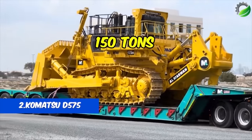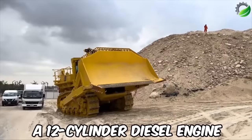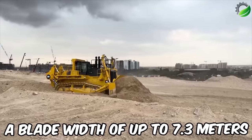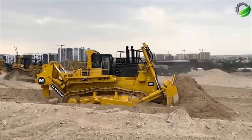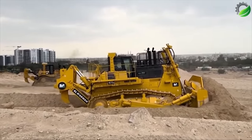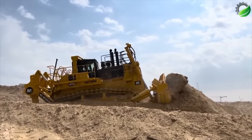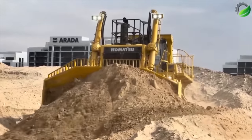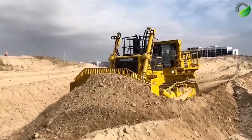Number 2: Komatsu D575A Bulldozer. The Komatsu D575A is equipped with a 12-cylinder diesel engine with a maximum output of 1,150 horsepower and a blade width of up to 7.3 meters. It can push heavy loads of soil and rock weighing up to 170 tons. Inside the cab, there is air conditioning, heating, a radio system, torque converter, and a noise-reducing waterproof cover. Additionally, it is equipped with a remote control system to ensure safety in hazardous working conditions. Sitting in the driver's seat is truly an exciting experience.